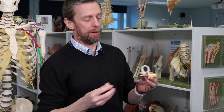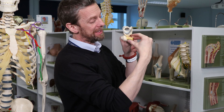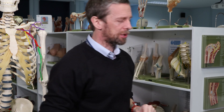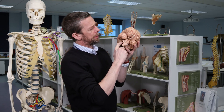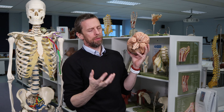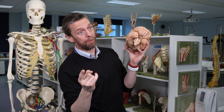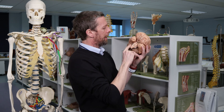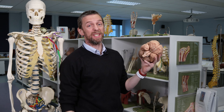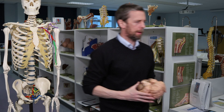Those action potentials are carried back to the spiral ganglion and then out via the central processes, which form the cochlear nerve. The cochlear nerve meets the vestibular nerve, and the two run together as the vestibulocochlear nerve, cranial nerve eight. Running within the internal acoustic meatus, it reappears inside the cranial cavity and enters the brain stem where the pons meets the medulla. It runs to cochlear nuclei in the medulla, many of which project to the inferior colliculus, and eventually to the auditory centers of the brain so we can perceive sounds.